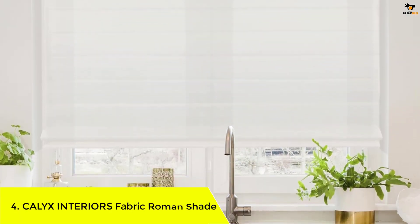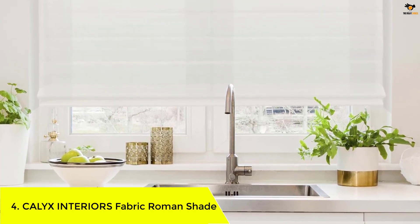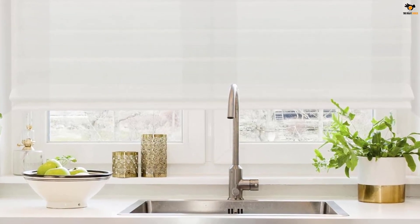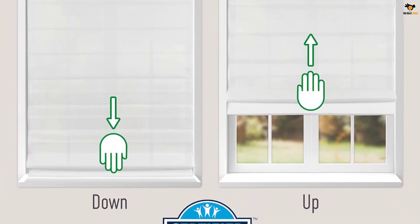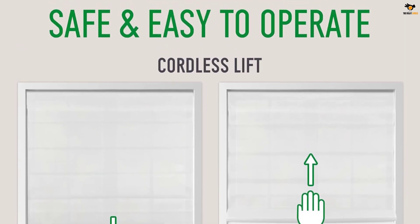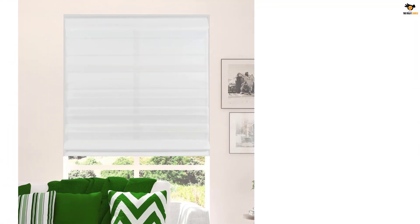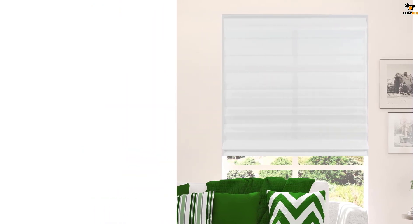Number 4: Calyx Interiors Fabric Roman Shade. The Calyx Interiors Fabric Roman Shade is a classic and sophisticated window treatment option for any room. With its 5-inch valance and white backing, this shade adds style to your space while providing privacy and a clean street-facing appearance. The light filtering feature allows soft daylight to enter the room while maintaining privacy. The cordless lift system ensures the safety of your pets and children by eliminating unnecessary cords. Installation is a breeze with all the necessary hardware included. The shade may arrive with wrinkles, but these will naturally relax over time or can be removed with a low heat steam. Choose the Calyx Interiors Fabric Roman Shade for a combination of elegance, convenience, and safety.